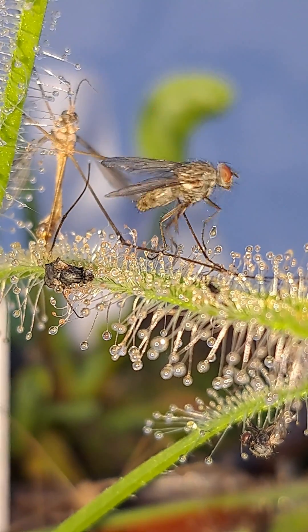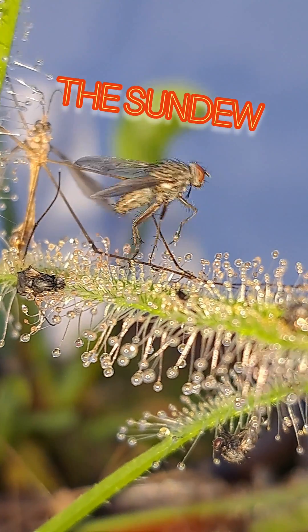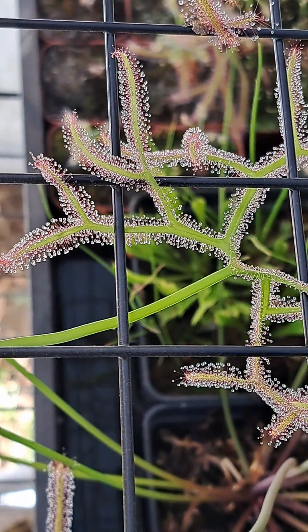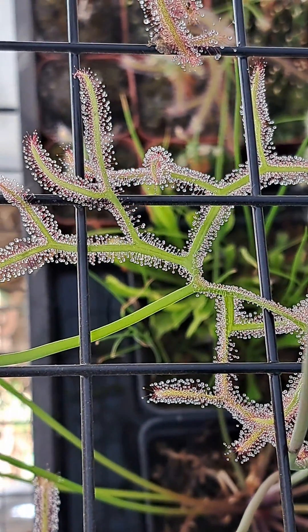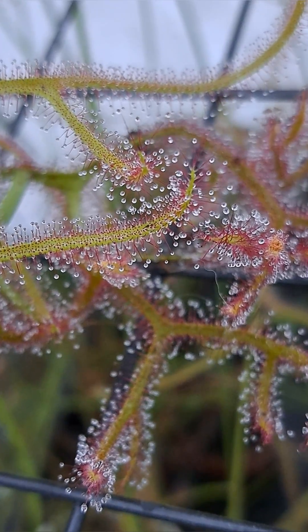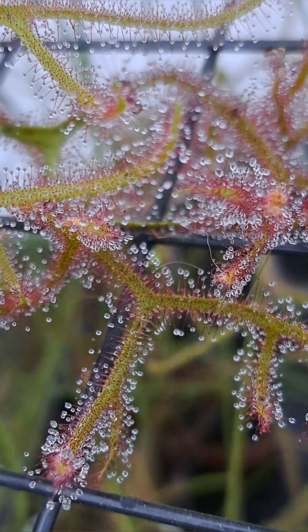Let's take a closer look at one of my favorite carnivorous plants, the sundew. The sundew is a carnivorous plant that is covered in these beautiful trichomes. These trichomes glisten in the sun and help to attract prey.